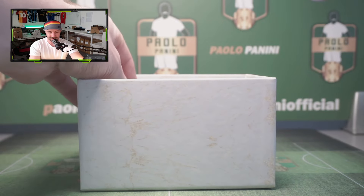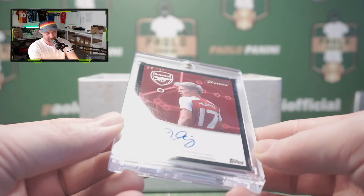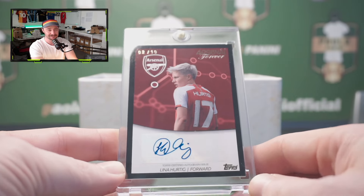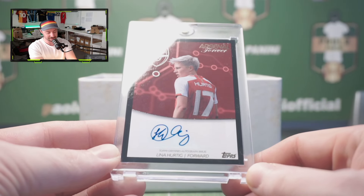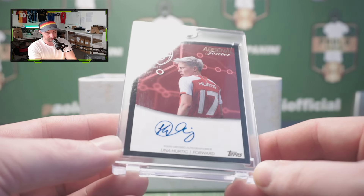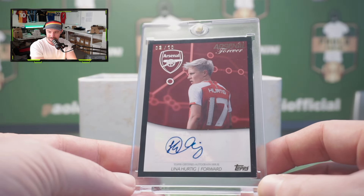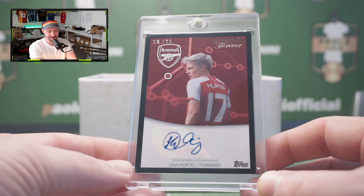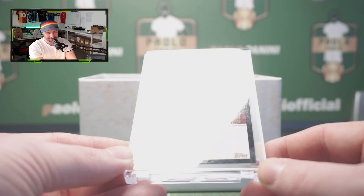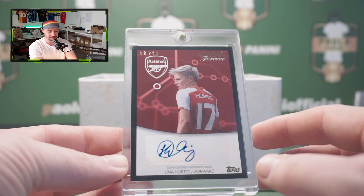We're going to go with one final one and it's got to be good. And it is numbered to ten — Lena Hurtig, forward, two of ten. I can't honestly say I've heard of her and I have no idea what position she plays, and that's on me. But it is a two of ten, and I do know that WSL cards and female football cards in general do sell for a lot of money. So there we go — only ten of those in the world.